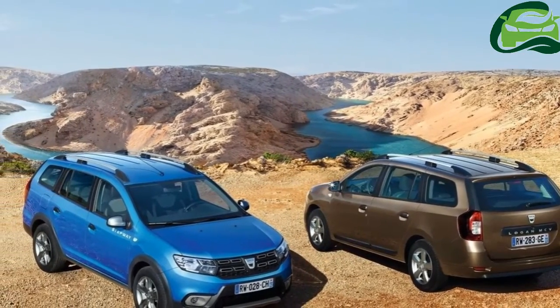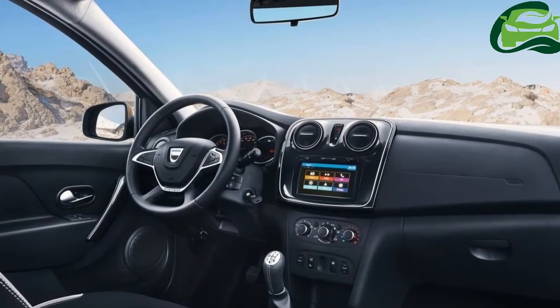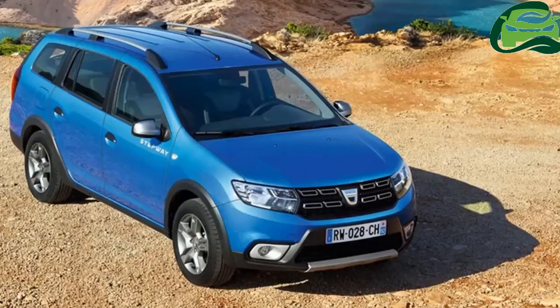Inside the cabin, the new Logan MCV Stepway features satin-effect chrome door releases, while the center console fascia and air vents are trimmed with similarly colored surrounds.